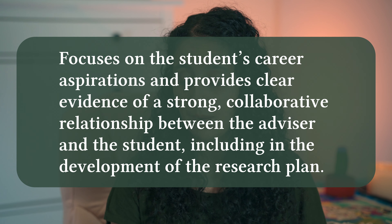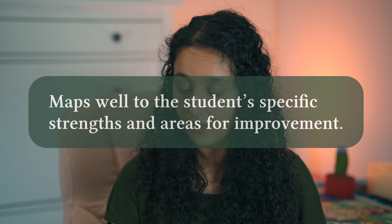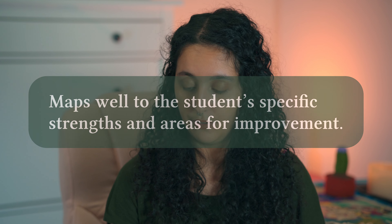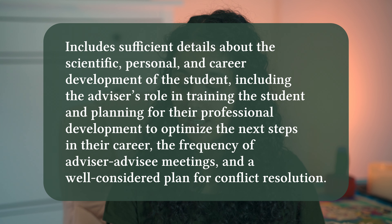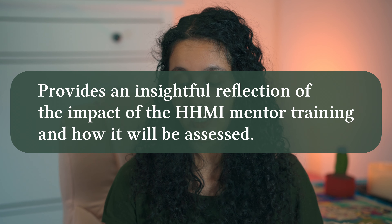In 2020, the characteristics for a successful mentoring plan were as follows: focuses on the student's career aspirations and provides clear evidence of a strong collaborative relationship between the advisor and the student, including in the development of the research plan. Maps well to the student's specific strengths and areas for improvement. Includes sufficient details about the scientific, personal, and career development of the student, the advisor's role in training, planning for professional development, the frequency of advisor-advisee meetings, and a well-considered plan for conflict resolution. And provides an insightful reflection of the impact of the HHMI mentor training and how it will be assessed.